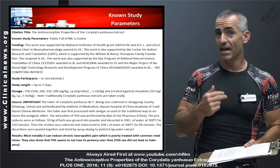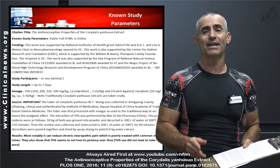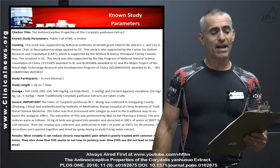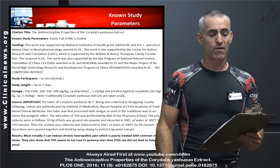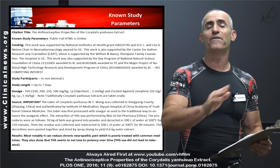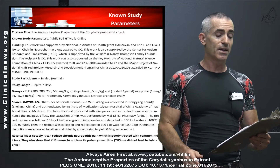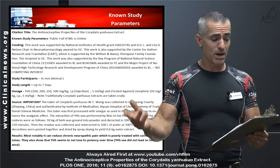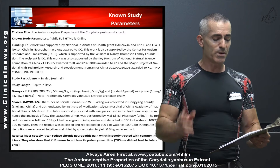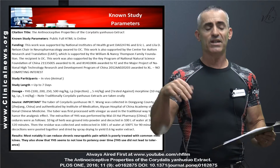Let's get into the study parameters. The citation is 'The Anti-Nociceptive Properties of Corydalis Yan Hu So Extract,' published in full HTML so you can delve into the research on your own. Funding came from multiple sources. Study participants were in vivo animals. The study ran about seven days. Dosages tested were 100, 200, 250, and 500 milligrams per kilogram, administered by body cavity injection.